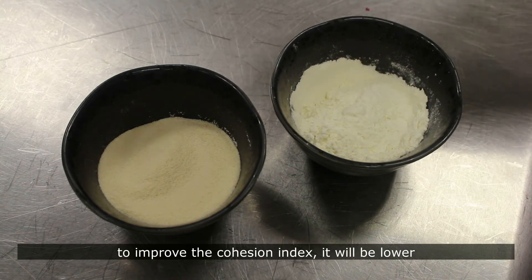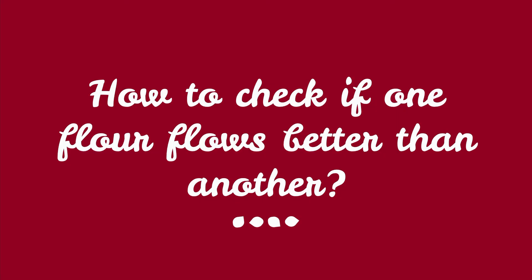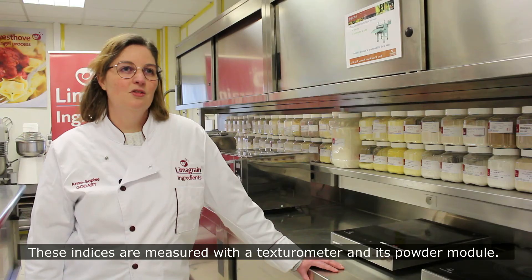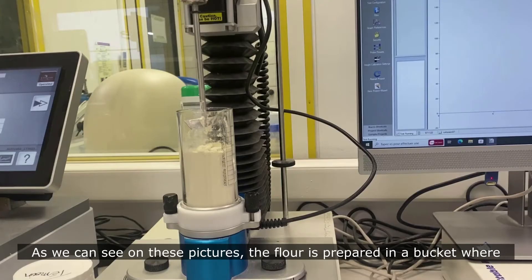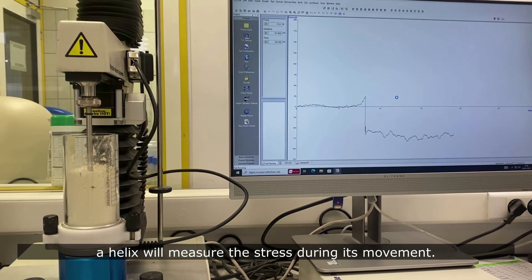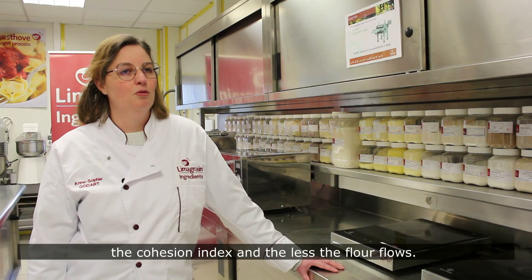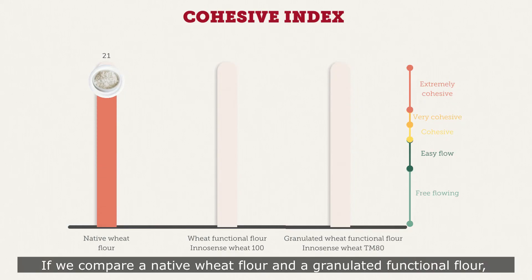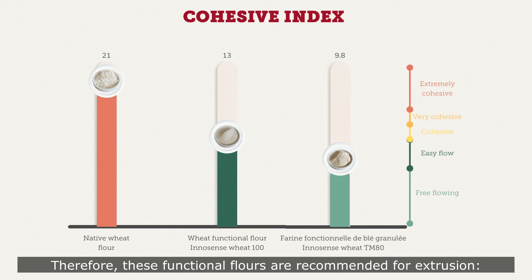Therefore, a functional granulated flour with controlled particle size may be necessary for better productivity. The heat treatment and selection of a coarser particle size allow improvement of the cohesive index — it will be lower and will facilitate the flowability of these flours. The cohesive index is measured with a texture analyzer and its border module. The flour is prepared in a glass cup where a helix measures the stress during its movements. The more the powder exerts stress on the helix, the higher the cohesion index and the less the flour flows.